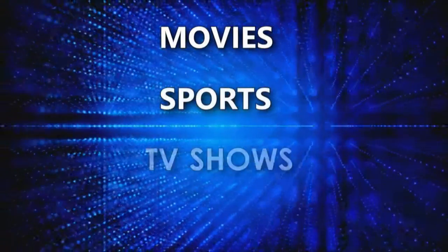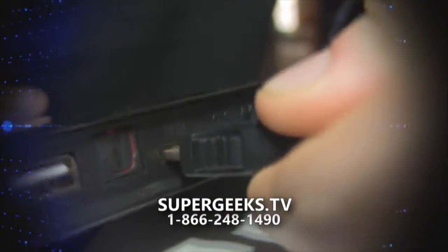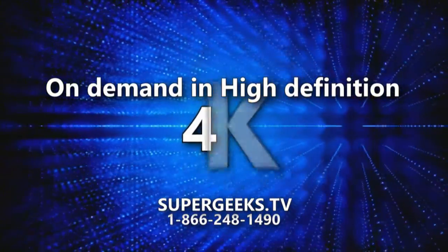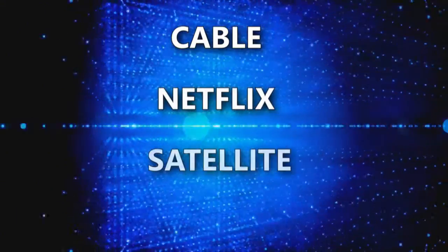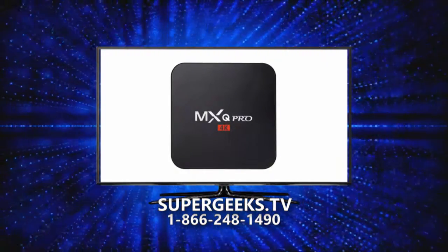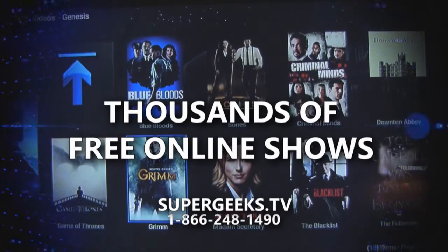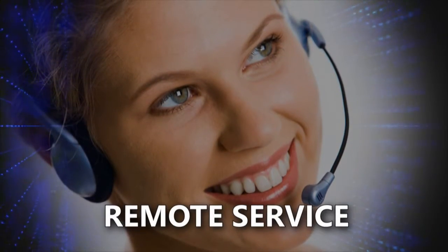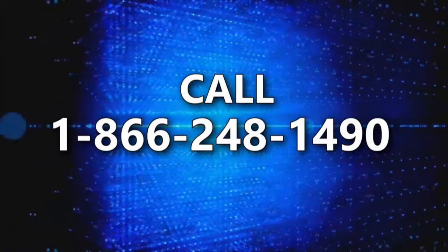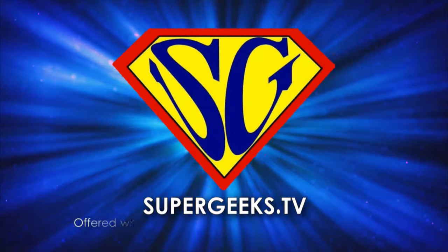Watch movies, sports, and TV shows with no monthly fees — get your Super Geeks Android TV Box. Simply connect to your TV with the supplied HDMI cable and connect to WiFi. Watch what you want, when you want, on demand and in high definition — even 4K. A great alternative to cable, Netflix, satellite, and video rentals. Don't settle for a smart TV; turn your TV into a genius with a Super Geeks Android TV Box. Boxes start as low as $39.99 with full warranty. Select from thousands of free online shows. We even provide remote service so you'll never be without your TV — updates itself automatically, 30-day money back guarantee. Call 1-866-248-1490 or order online at supergeeks.tv.